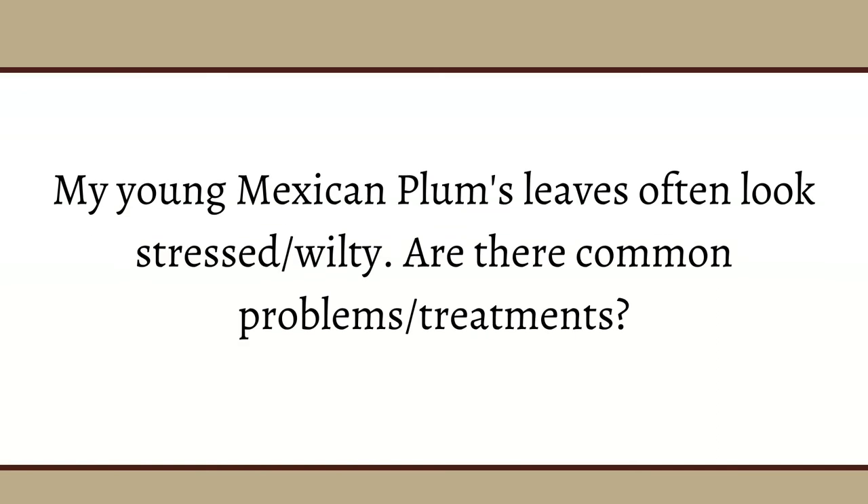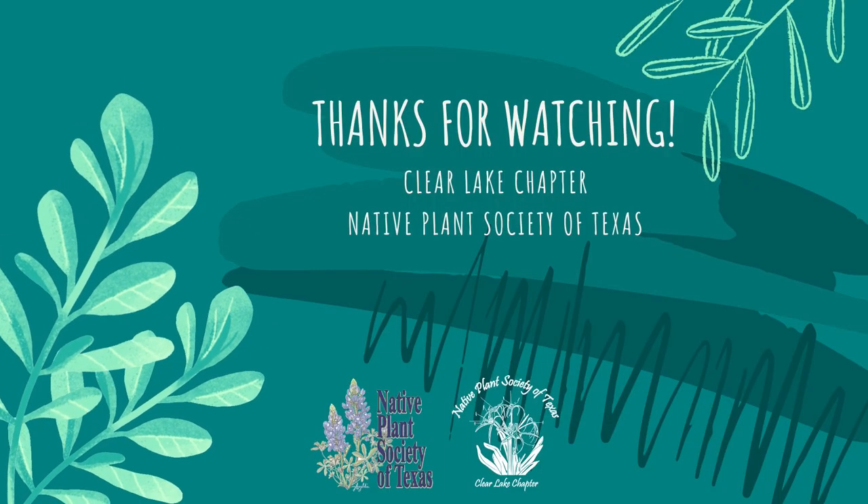Question: My young Mexican plum's leaves often look stressed or wilty — are there common problems or treatments? Mexican plums to me often do look stressed. In spring when the leaves first come out, they look great, but once summer hits the leaves just start looking terrible. My tree does the same but it's a really healthy tree — it just has good growth despite the leaves looking rough mid to late summer. Without seeing the tree or a picture of it, I can't comment specifically, but it's not unusual for Mexican plums to look not very well during the summer. Thank you.